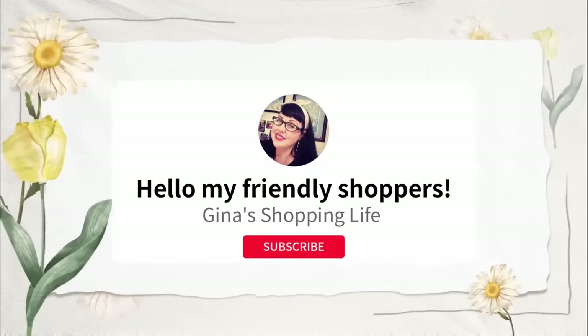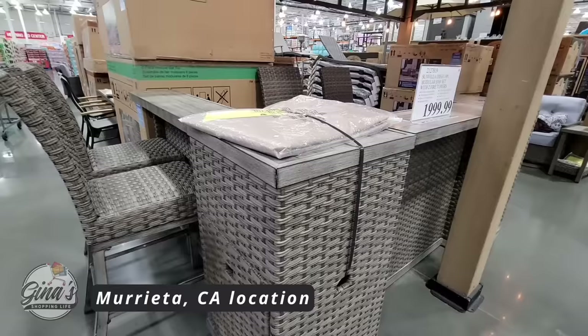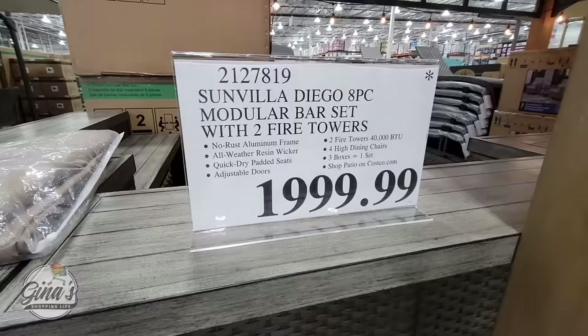Hello, my friendly shoppers, and welcome back. This is Gina and this is my shopping life. I hope you're having a great weekend so far because we're back shopping at Costco. We have the warm weather coming up and lots of us are getting our yards and patios all ready, and we have some great items here at Costco. So we're going to go over a few of them.